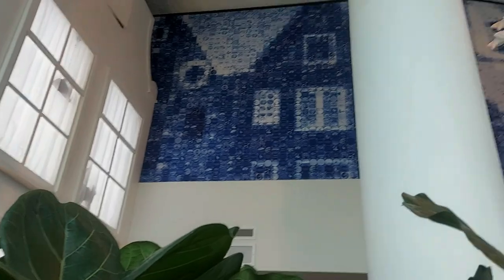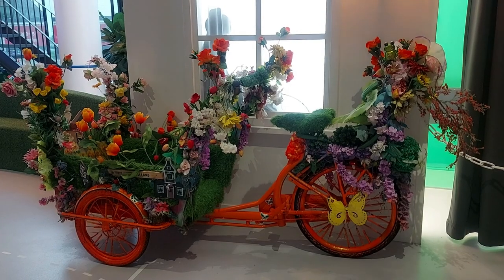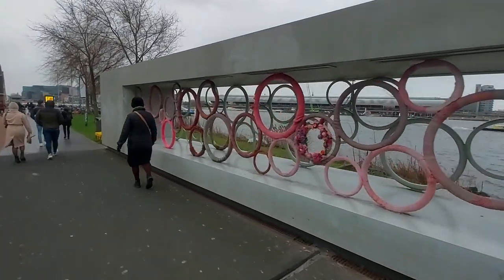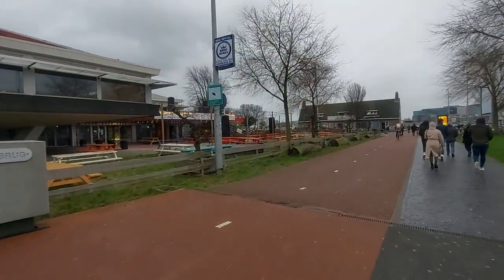Enquanto sobrevoamos suas mais incríveis paisagens, através de um simulador de voo 5D e mais três shows, com duração de uma hora no total. Essa é uma ótima dica para quem, assim como eu, vai passar pouco tempo na Holanda, mas quer conhecer o máximo possível do país.